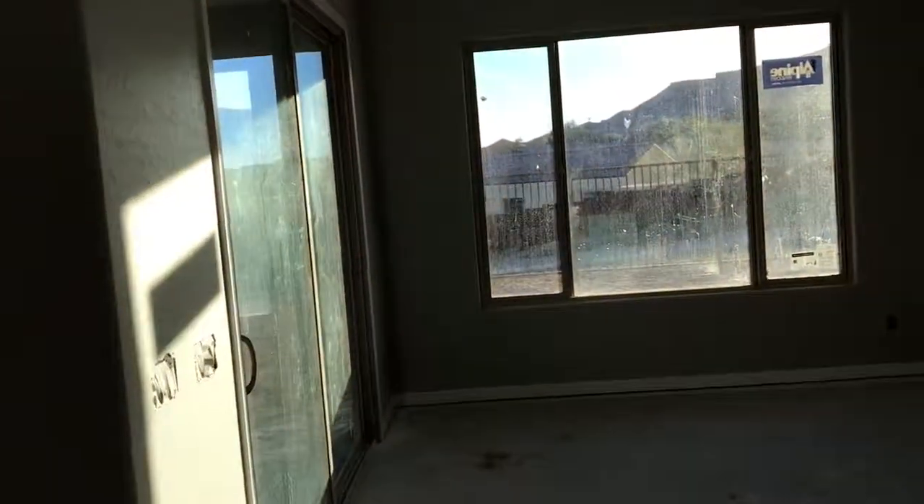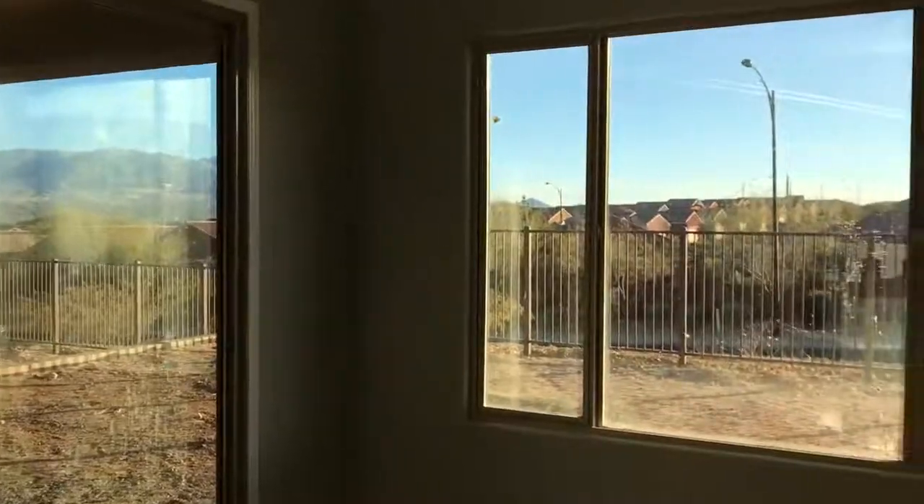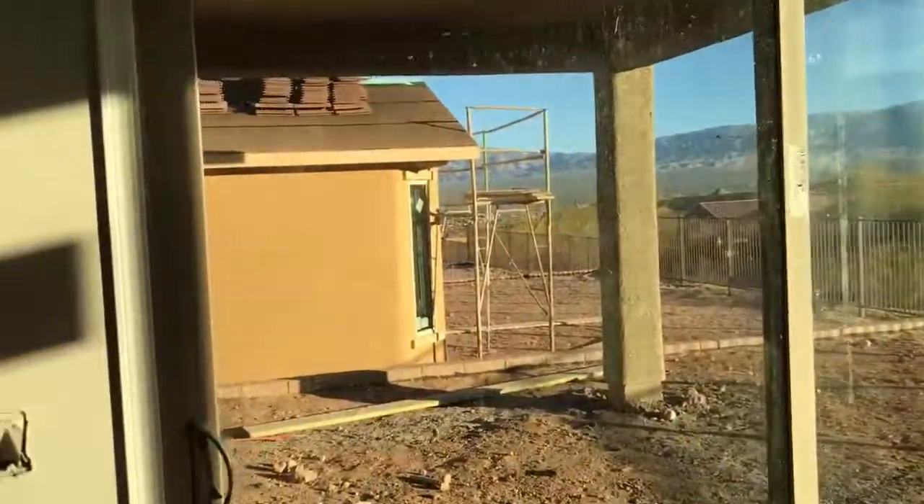What's great about this lot is the views. Here in the dining room, I've got these great views of the mountains out there. It's just a great lot. Let's go ahead and get out on this large back patio here.